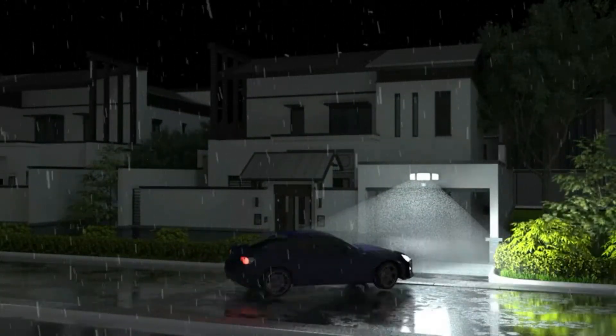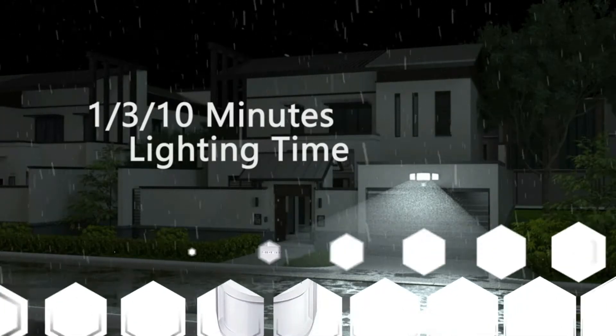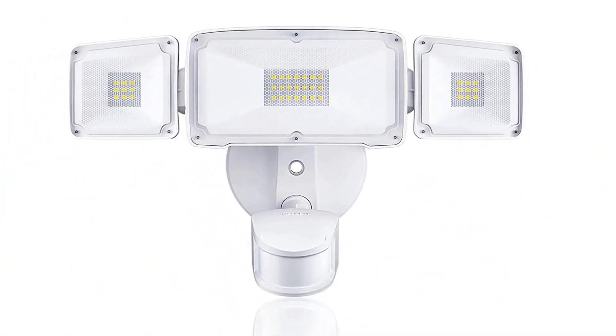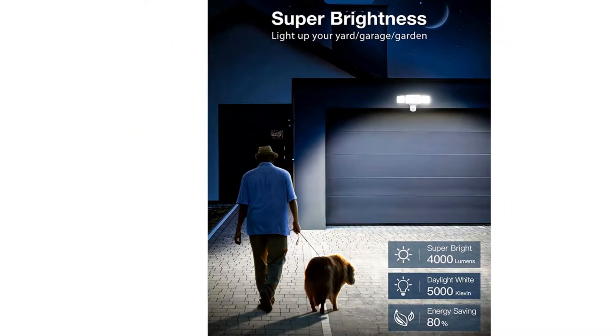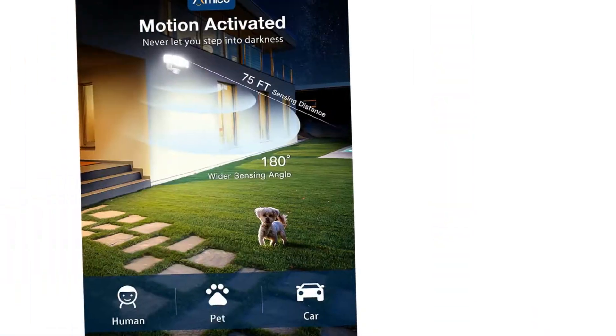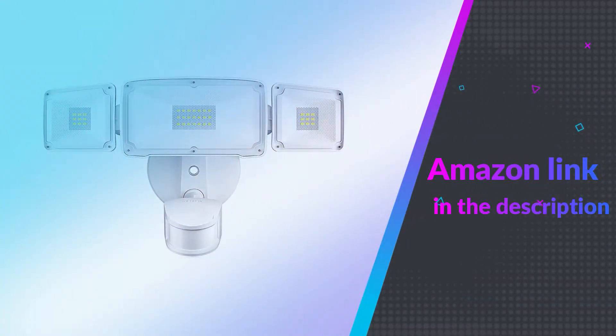The durable and weatherproof design ensures safety for outdoor use, protecting lamps from rain, sleet, or snow. It's the perfect lighting solution for garages, workshops, industrial workstations, storage rooms, equipment rooms, and more. If you like this product, please check out the Amazon link in the description below.